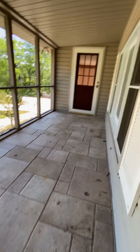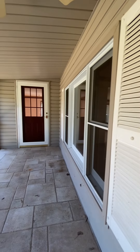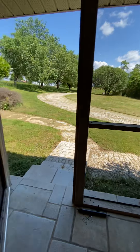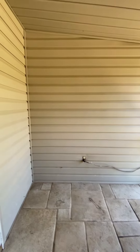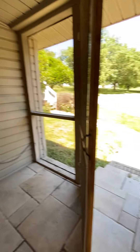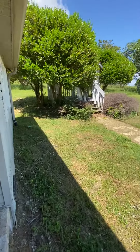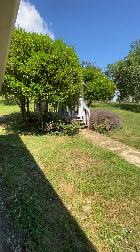This is the front coming off the porch. Here's where the gazebo is.